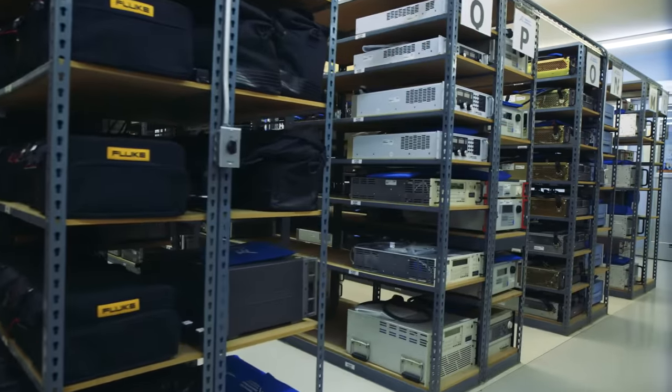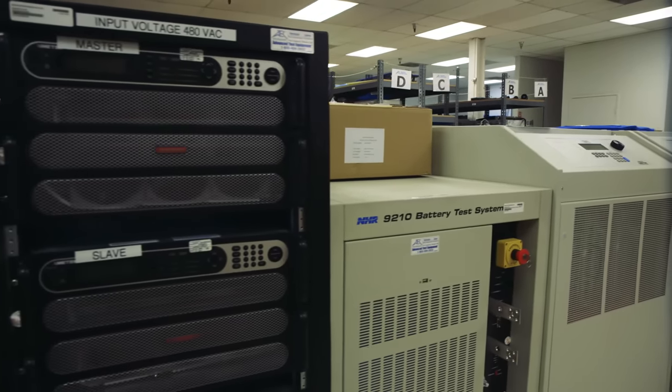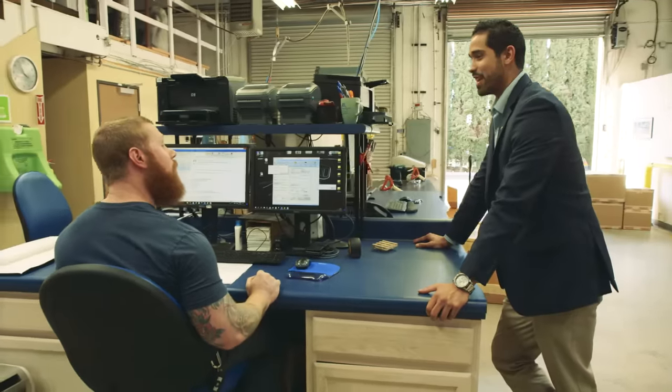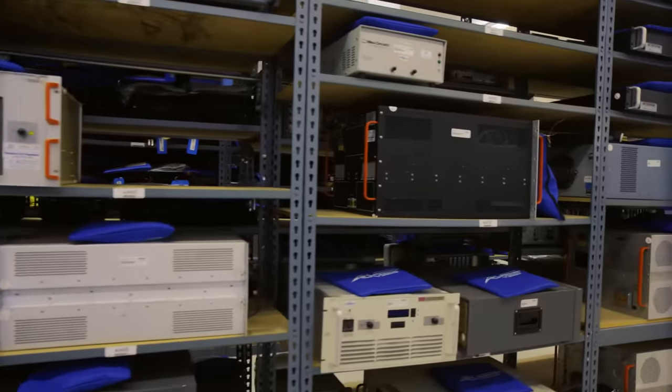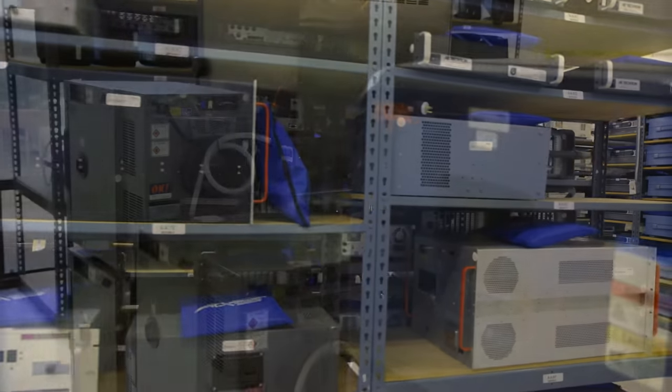ATEC's extensive inventory, custom solutions, flexible rental and sales terms, and quality customer support differentiates us from our competitors as a complete solution for all your test and measurement needs.